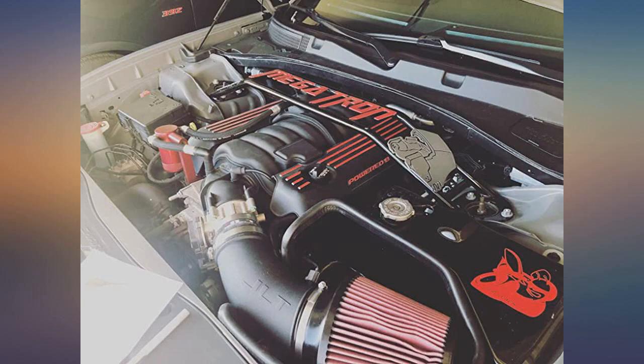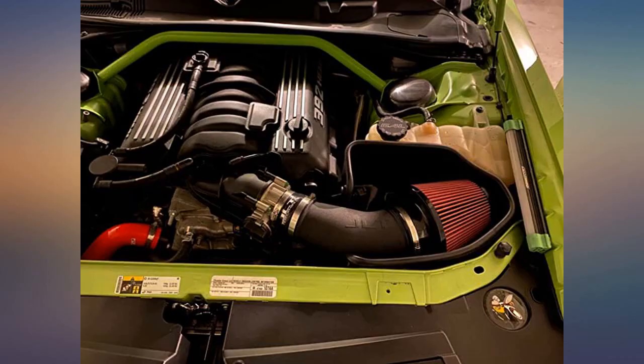Two things I wanted from this product: power and sound. And that's exactly what I got. Can't wait to hear what it'll sound like after I get a new exhaust system.